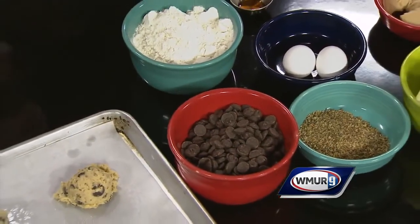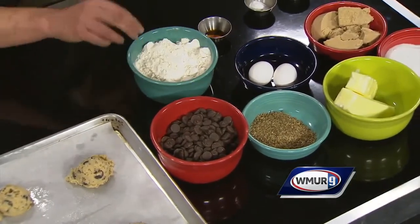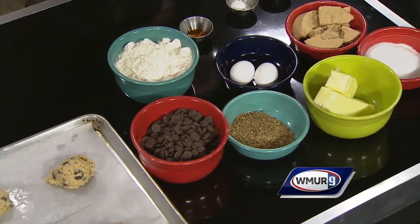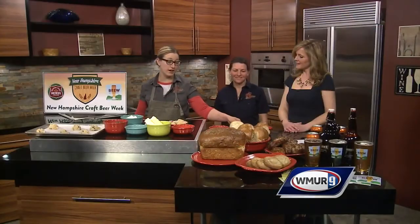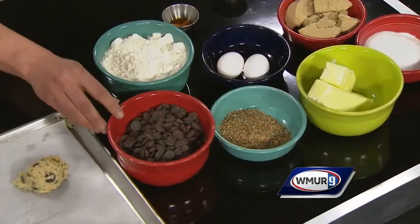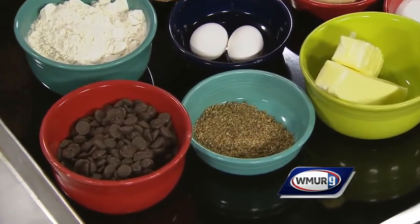So Carrie, how do you start out here? What are the ingredients? We've got some butter, some farm fresh eggs, your sugar — brown sugar and white sugar. You're going to cream it together, add your eggs, then add in your regular flour, and then we have our spent grain flour right here. It starts off as wet grain, then we dry it, process it in a food processor, and it ends up being something like this. Then you add in your chocolate chips, as well as your vanilla, salt, and baking soda.